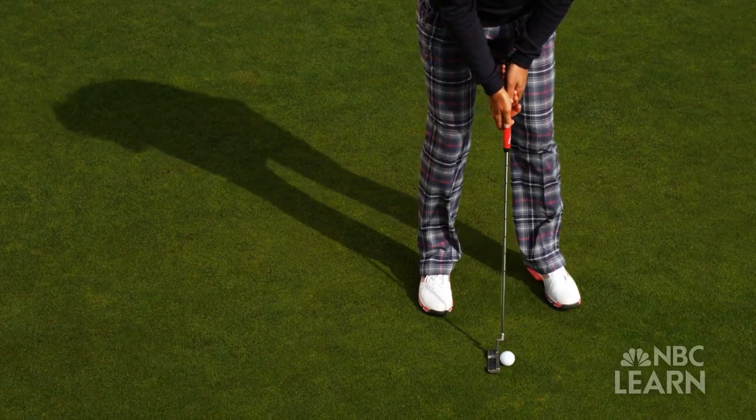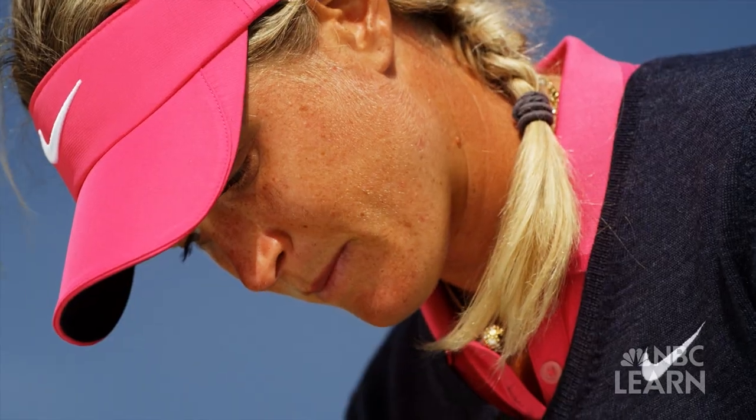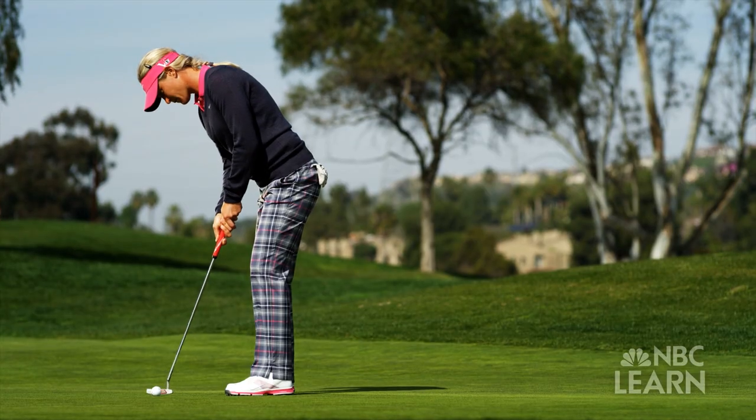When I get over a putt, I really just try to trust my instinct and trust what I've done during practice. So when you finally get over a putt and it really matters, you just try to let the body go.